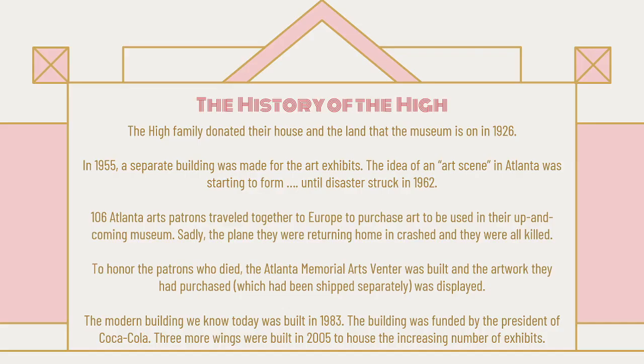A little bit of the history of the High. The High family — that's their last name — donated their house and the land that the museum is on in 1926, so we're getting close to 100 years of the High. In 1955, they actually made a separate building for the art exhibits, because originally they were being displayed in the High's house. That's when the idea of an art scene in Atlanta was starting to form.